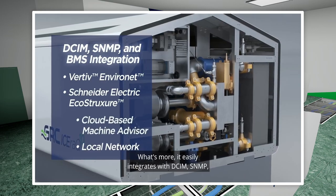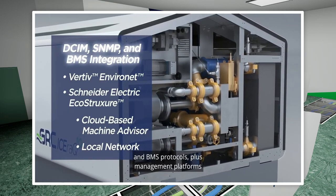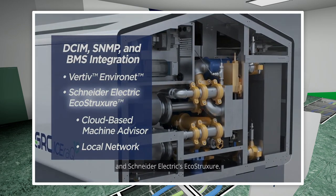It easily integrates with DCIM, SNMP, and BMS protocols, plus management platforms such as Vertiv's EnviroNet and Schneider Electric's EcoStruxure.